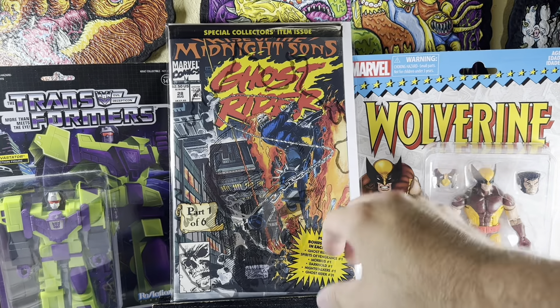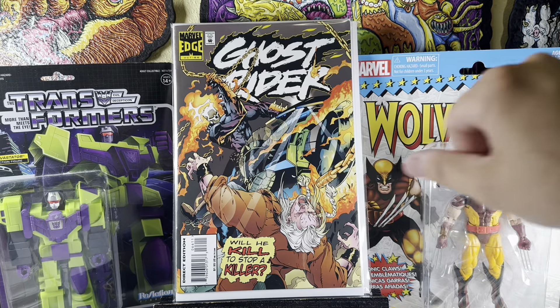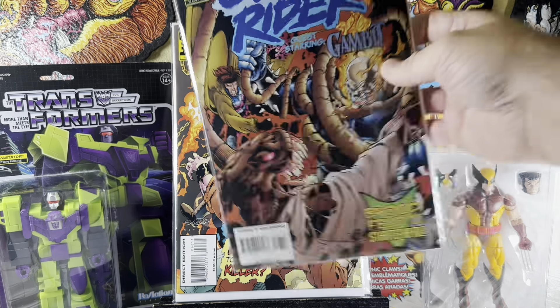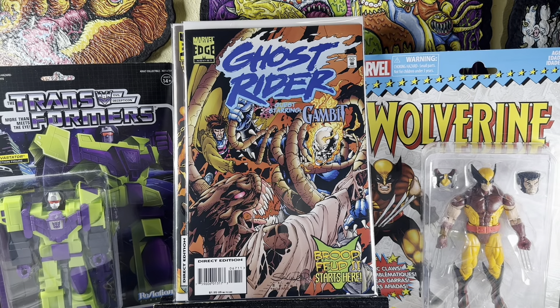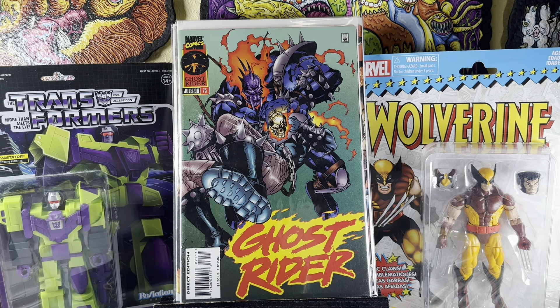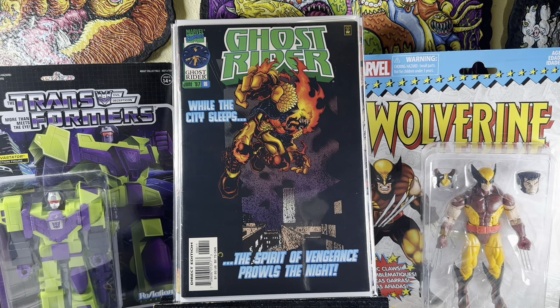Ghost Rider number 28 — sealed in the polybag, first appearance of the Midnight Sun. Pretty awesome. Ghost Rider number 66 — just a later issue, but anytime I see them in the dollar bin I'm going to grab them. Ghost Rider 67 starring Gambit. Ghost Rider number 75. Ghost Rider 86 — with that weird funky costume he wears towards the end of the series. The series ends around issue 93.